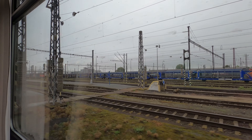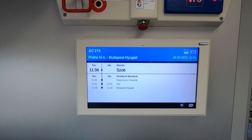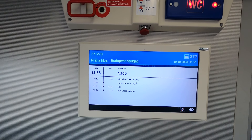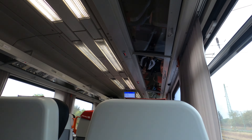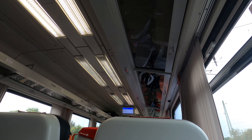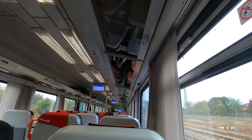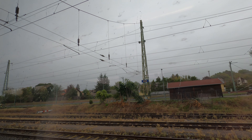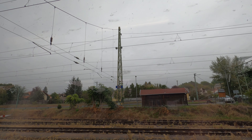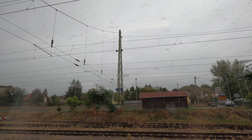It'll be 75 tomorrow in Budapest. Looks like Slovakia still, but that will change once we get near Budapest in another hour.